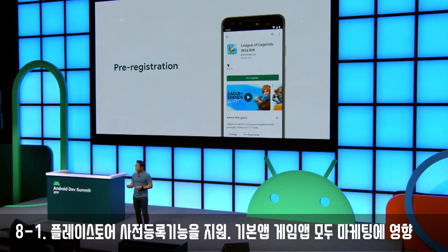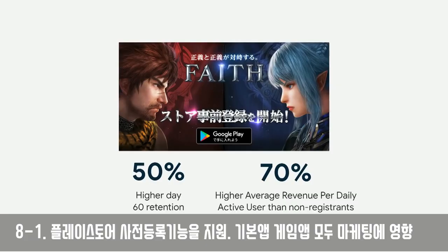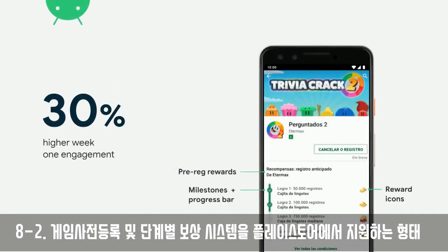Pre-registration is a best practice for building excitement around your app or game. Players who pre-registered had almost 50% higher day-60 retention. EtterMax, a Brazilian dev, ran a pre-reg campaign with milestone rewards — four milestone levels, each unlocking a unique in-game item — and users who pre-registered played 30% more daily minutes.